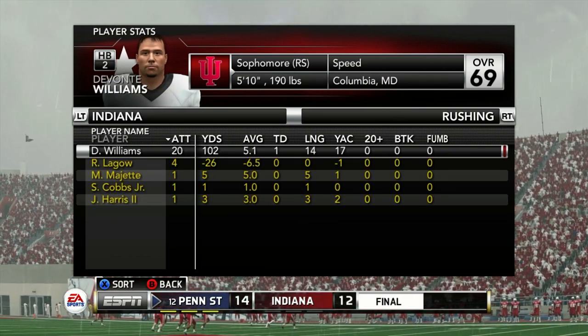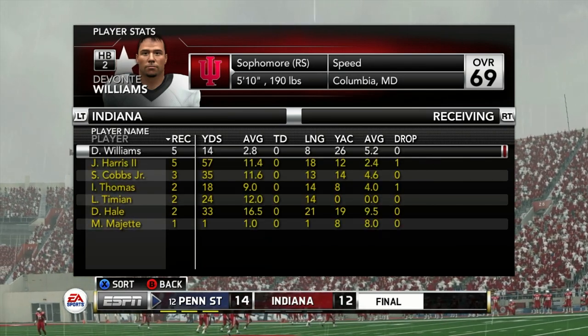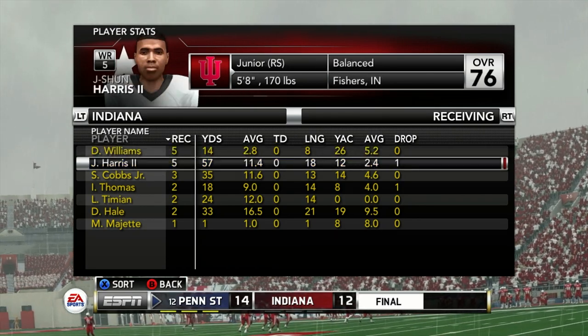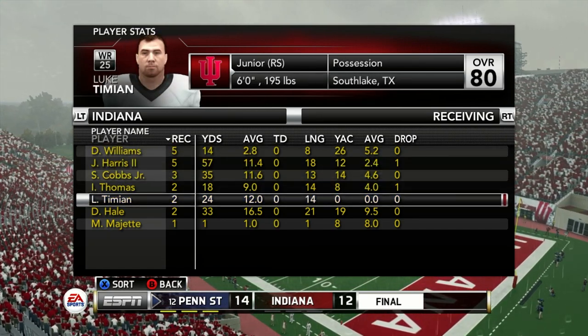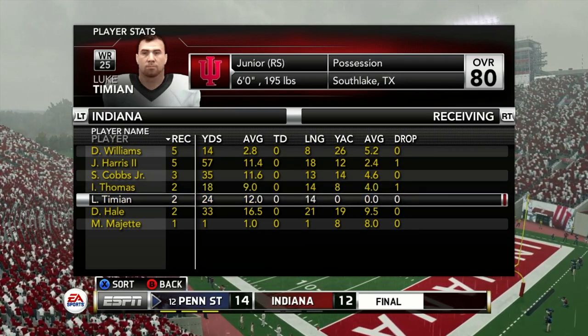Lego just limits the offense — we can't scramble with him. There are plays that break down and he just needs to get outside the pocket, but that's something Lego can't do. So I'm thinking about making a quarterback change. We'll see you next week. Hit subscribe, hit that like button — we'll be back for some more Big Ten play.